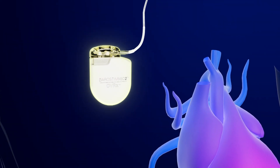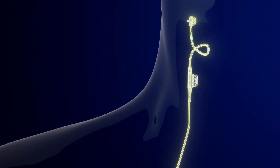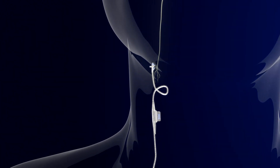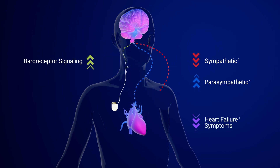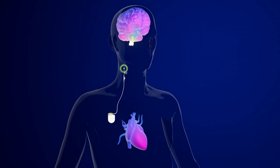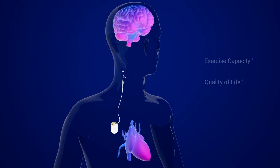Whenever the heart muscle gets weak, our body tries to help out with substances like adrenaline. One of the main areas where the brain senses how much blood the heart is pumping is a natural sensor in the neck called the carotid sinus. Barostim is a minimally invasive, pacemaker-like procedure that sends stimuli to this carotid sinus to make the brain believe the heart is not that sick, in order to minimize the damage caused by adrenaline overload. The device blocks receptors which can cause the heart to feel overworked and over-activated.